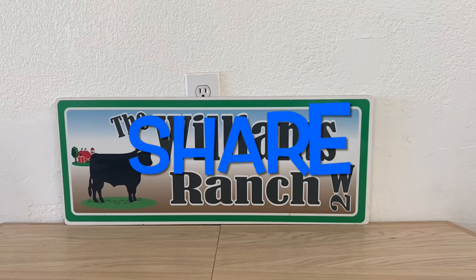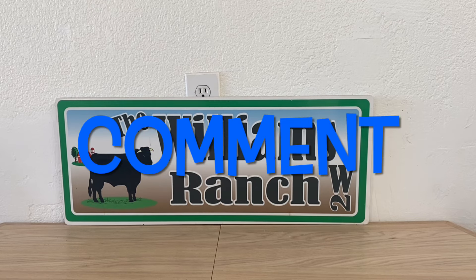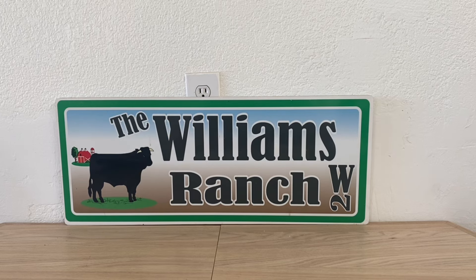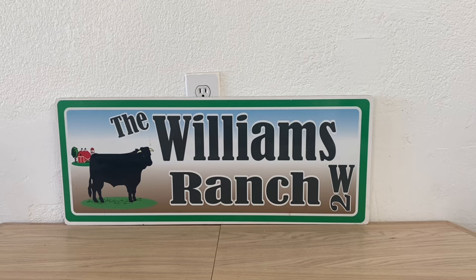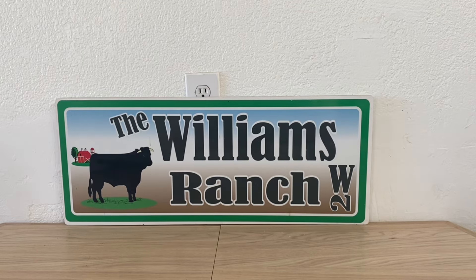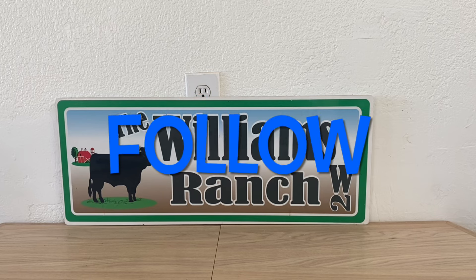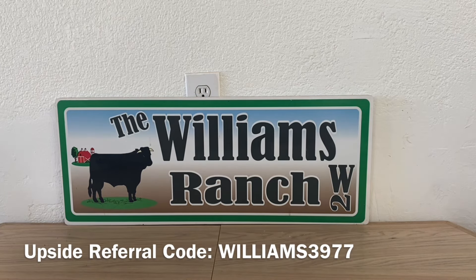Hi ranch fam, this is Jima. Welcome back, or welcome if you're new. What I'm bringing you guys today is a Dollar General sale that starts up today, which is Friday, November the 8th. Ranch fam, we have so many deals currently going on at our Dollar General. We have our penny items that started up on Tuesday, and penny items that started up yesterday, which is Thursday.